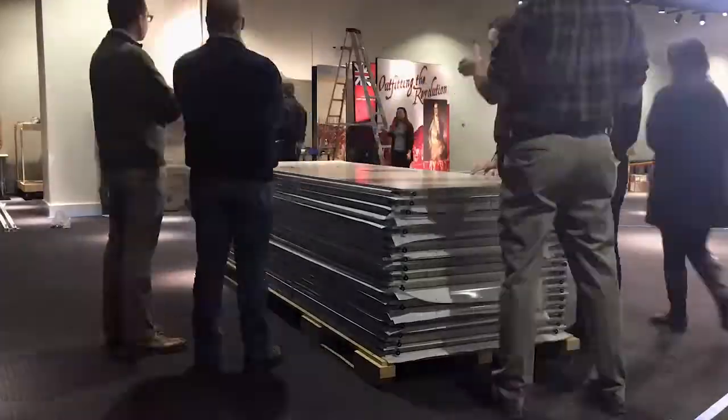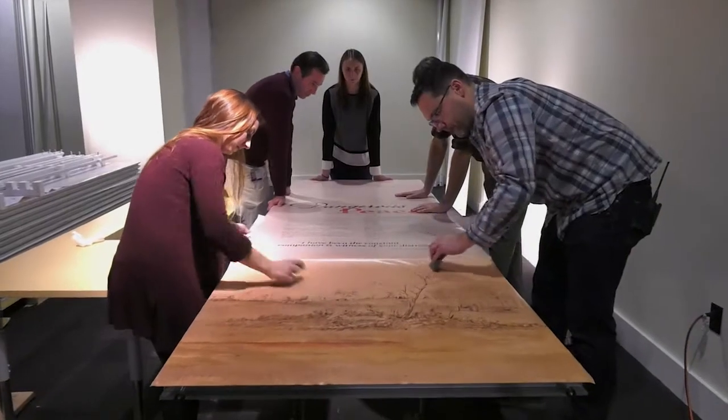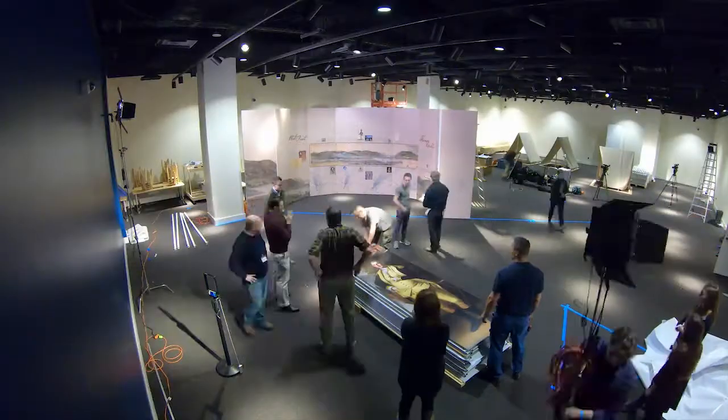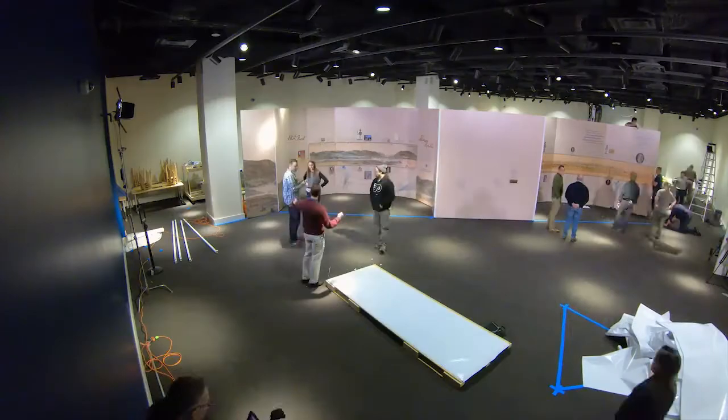One of the early decisions was, the way we want to display these watercolors and allow people to really dig into the detail is to use these enlargements on these curved wall surfaces. The millowalls really helped us create that panoramic effect of the watercolors in large graphic reproductions.